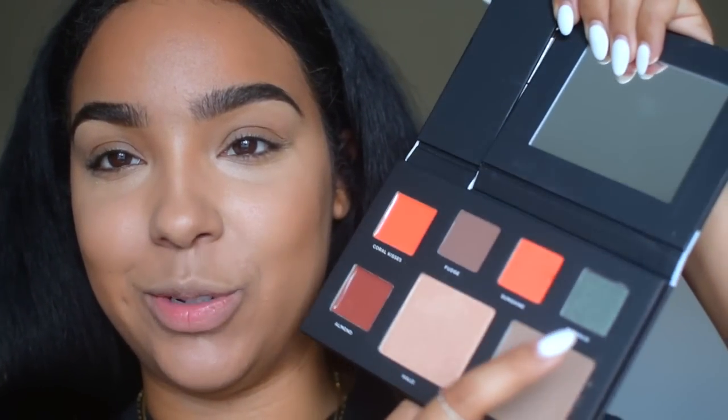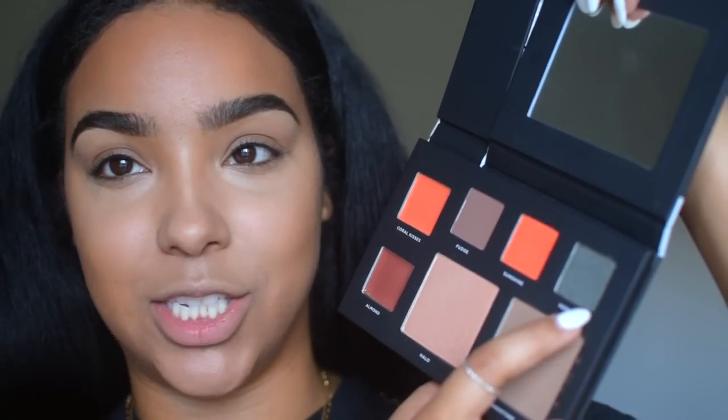I'm going to start on my eyes — I'm going to use this mermaid green because it's just gorgeous. I'm going to put that on my lid. First let me put a base down; I'm using the Becca Under Eye Brightening Corrector as a base on my lid because it's light and I know the shadow will stick to it.